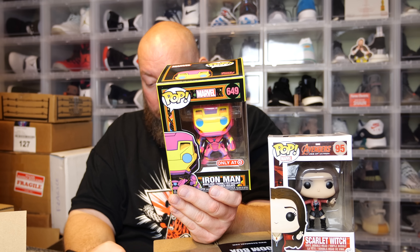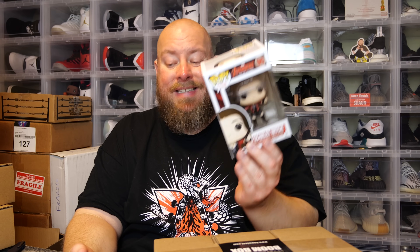Pop number two, Iron Man Target exclusive with the Target sticker — not the overseas sticker — is worth $26, over double retail, which is a positive. So the first two are $37 combined, meaning Scarlet Witch needs to be at least $40 or a little over. Scarlet Witch 2015 comes in at $55 — I'll take that. First box total: $92 on an $80 spend. Since WandaVision, Scarlet Witch stuff is still pretty hot and selling really well.